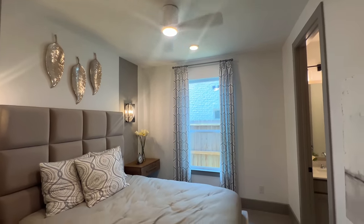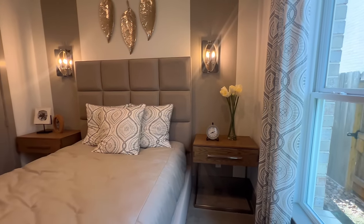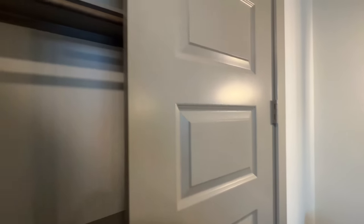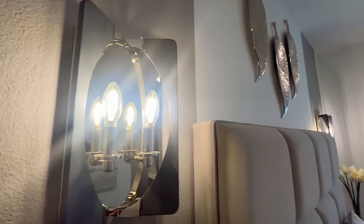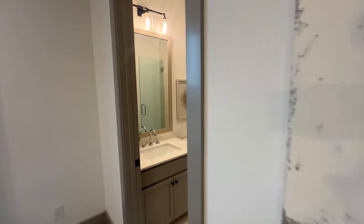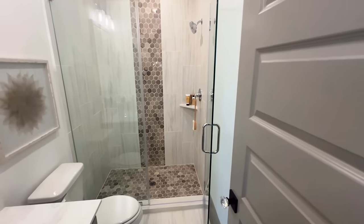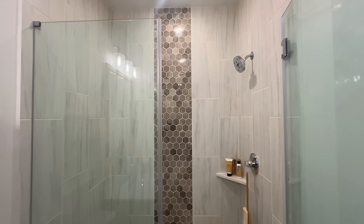The first bedroom has a decent amount of space — it's a little snug, but if you don't need the queen size bed, maybe a twin or full bed might work better. You've got a nice closet with beautiful lighting fixtures above the nightstands. This one does have its own bathroom attached — wooden mirror frame, quartz countertops with great cabinetry, matching door, and a sleek walk-in shower.